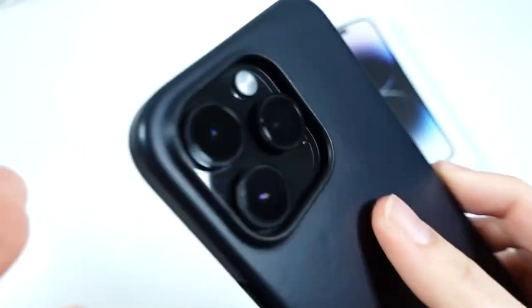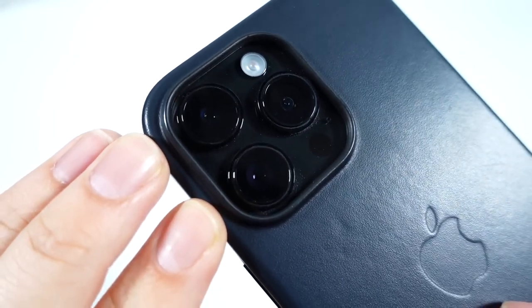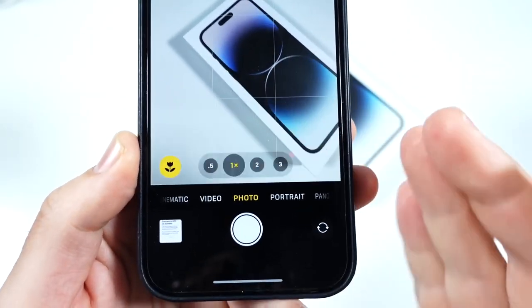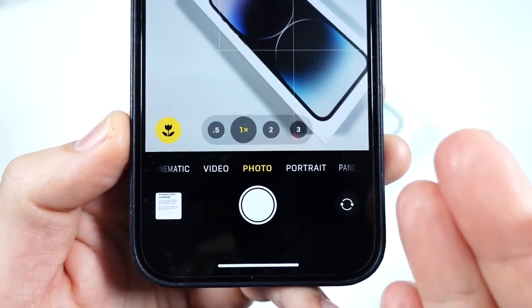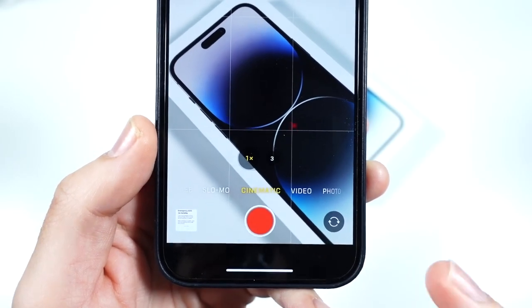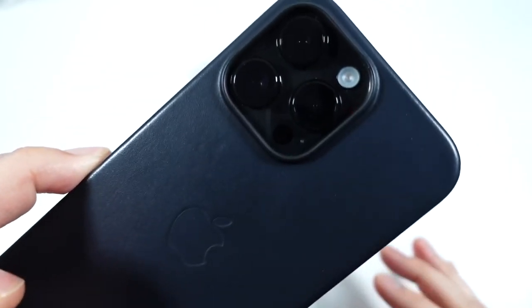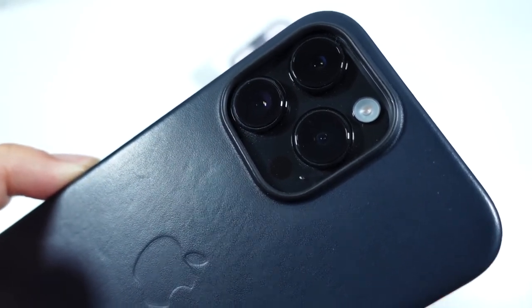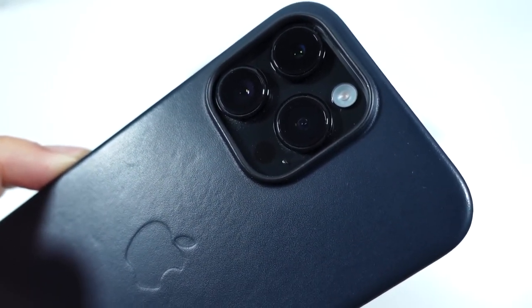So the first reason is the superb 48 megapixel camera setup. We've talked about it numerous times before — the macro mode, the 2x or 3x zoom, and cinematic mode improved. Let me go ahead and just show you some of my samples that you can get out of this phone. Just take a look and you can kind of see what I'm talking about here with these samples.